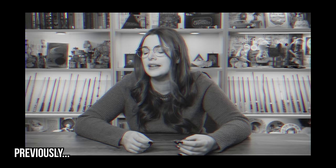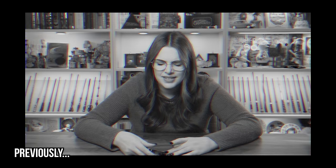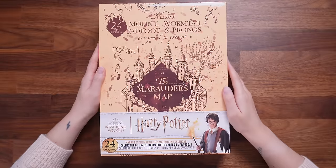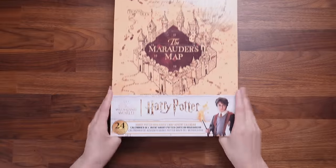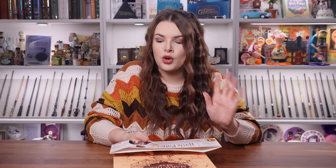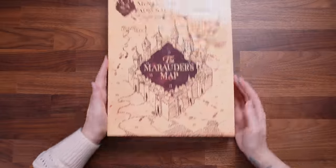Their deluxe Harry Potter advent calendar I have already reviewed, so go check that out. So this cost £35, which is also €35, and 24 gifts are included. I'm going to slip off this little sleeve because on the back — which I have not looked at — are the spoilers for everything in this calendar. Let's pop that to one side. I've always been a big fan of the Marauders and I love the design of the Marauder's Map, especially the Whomping Willow segment.